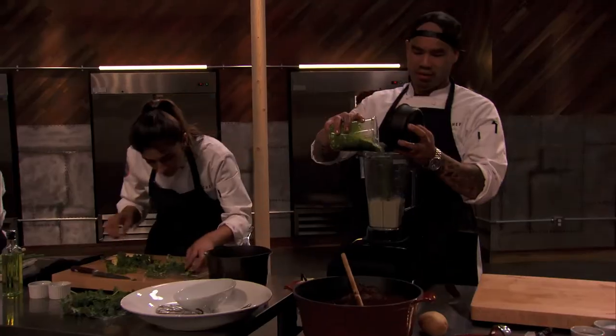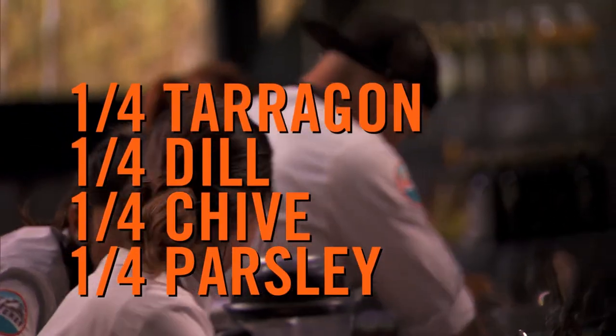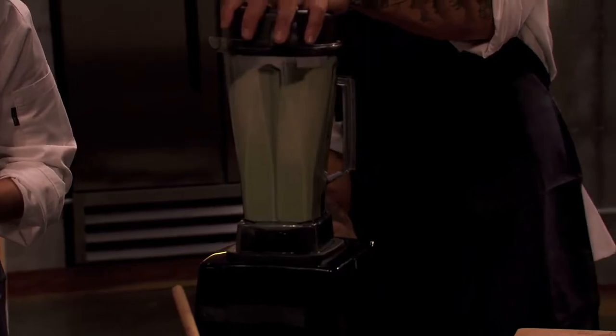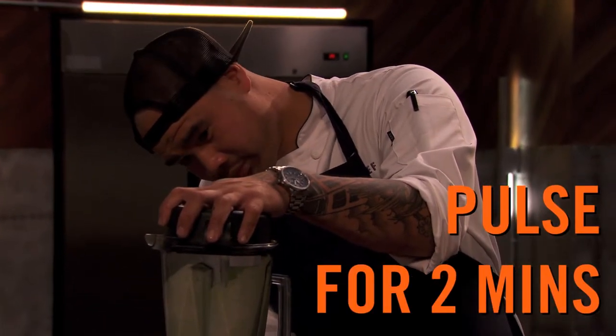Let's make your emulsification. Throw in all your herbs — parsley, chive, dill, a little bit of tarragon — a clove of garlic, a splash of vinegar, and turn on a food processor. Pulse for two, three minutes to make sure everything is smooth.